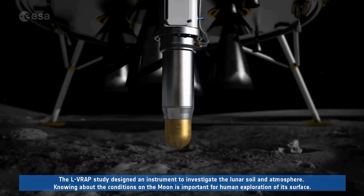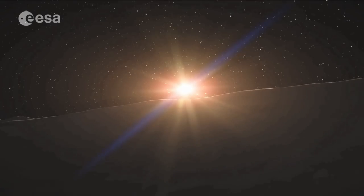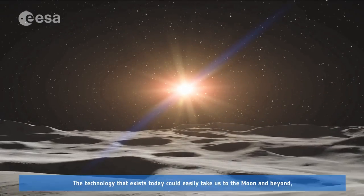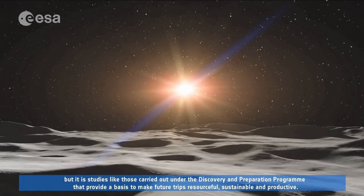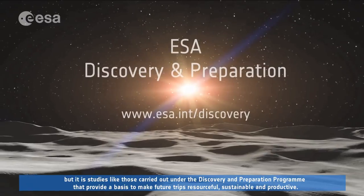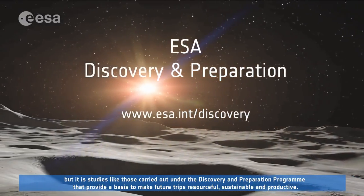Knowing about the conditions on the Moon is important for human exploration of its surface. The technology that exists today could easily take us to the Moon and beyond, but it is studies like those carried out under ESA's Discovery and Preparation Programme that provide a basis to make future trips resourceful, sustainable and productive.